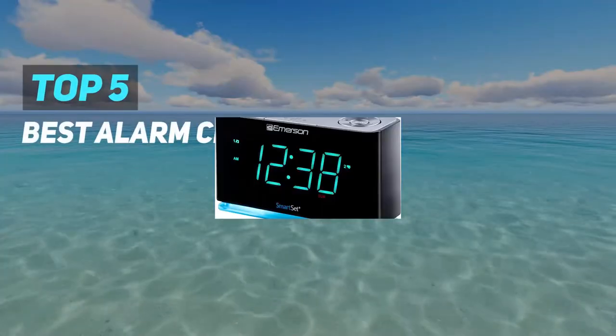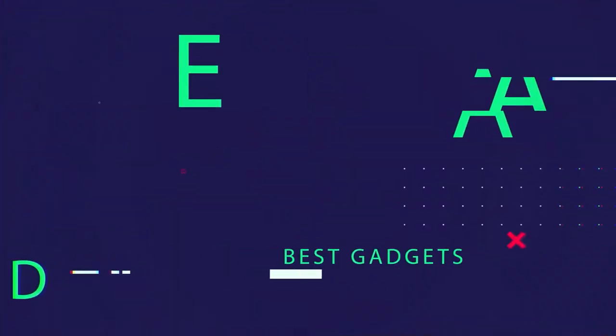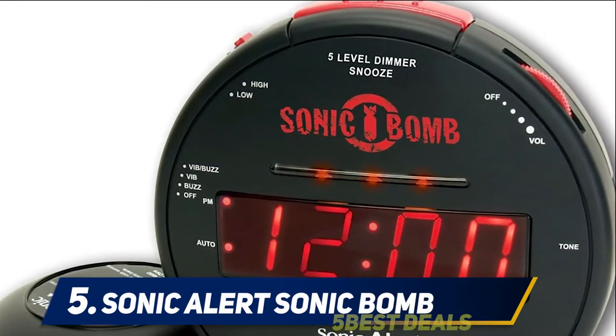Here we present the top 5 best alarm clocks. Starting at number 5: Sonic Alert Sonic Bomb.